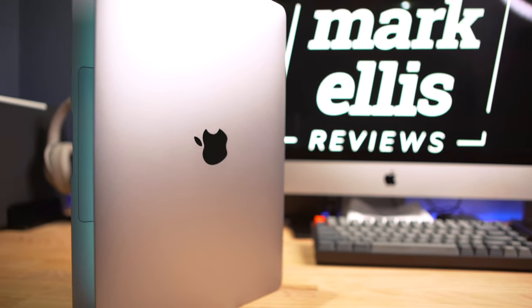On a related topic, if you're trying to choose between the M1 MacBook Air and the M1 MacBook Pro, I've recently put together a fairly useful buying guide — carry on watching for a link to that video. Thank you so much for watching. I'll catch you next time.